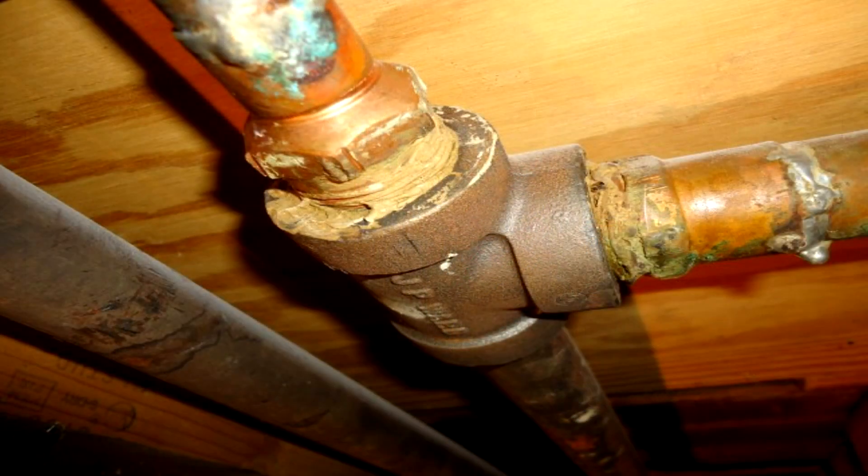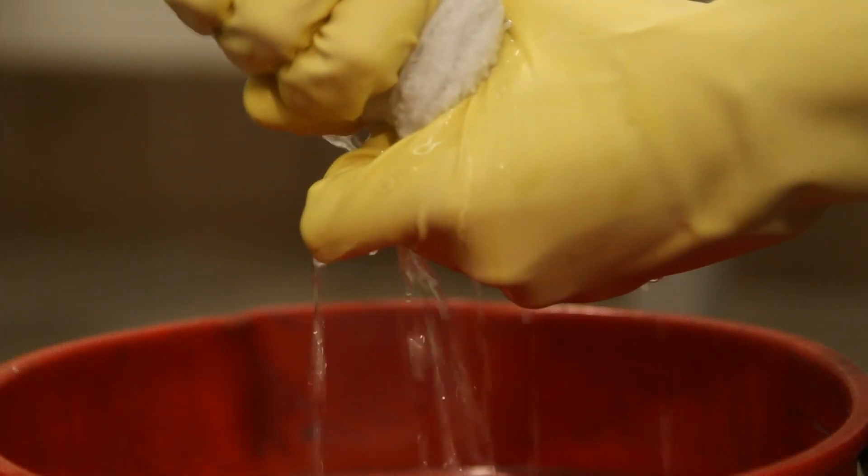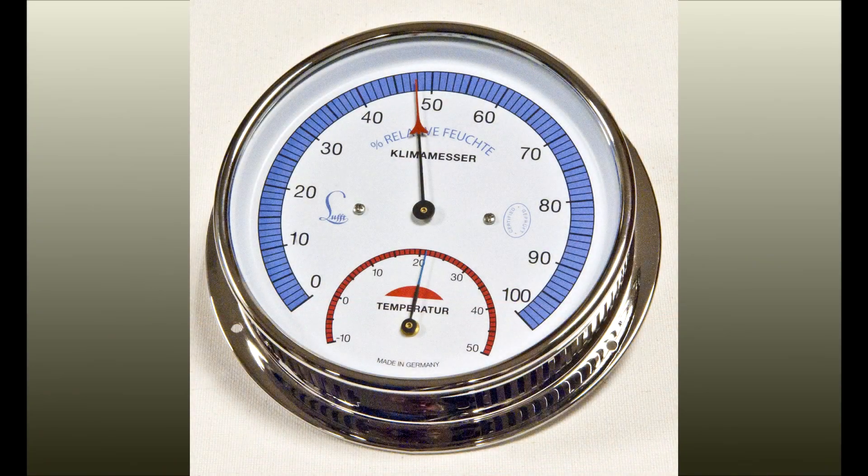Fix water leaks as soon as possible to keep mold from growing. Dry damp or wet things completely within one to two days to keep mold from growing. Maintain low indoor humidity, ideally between 30 to 50 percent relative humidity. Humidity levels can be measured by hygrometers, which are available at local hardware stores.